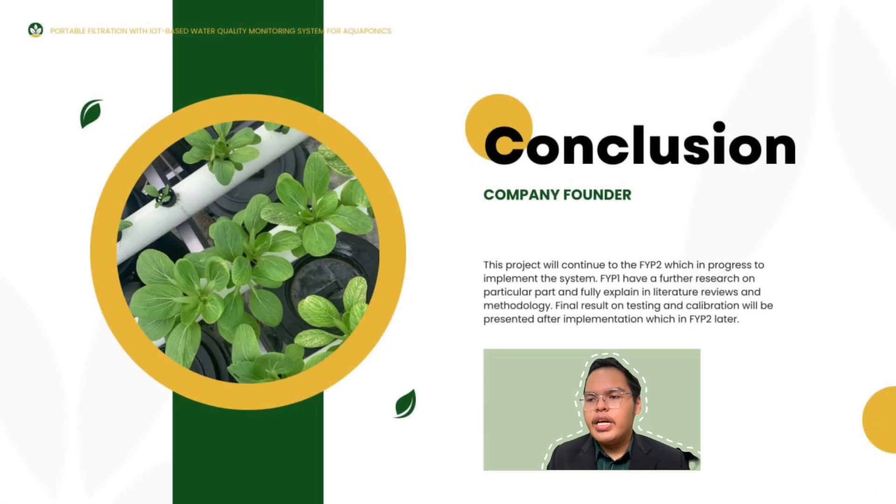For the conclusion, the project will continue to FYP2, which is in progress to implement the system. FYP1 has involved research on particular parts and is fully explained in the literature review and methodology. The final results on testing and calibration will be presented after implementation in FYP2. Thank you, that's all.